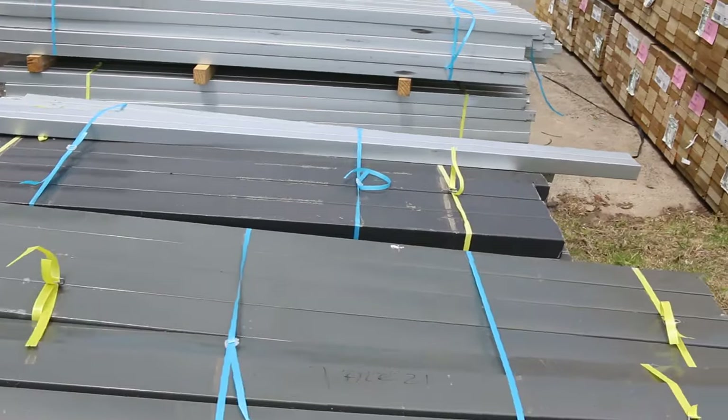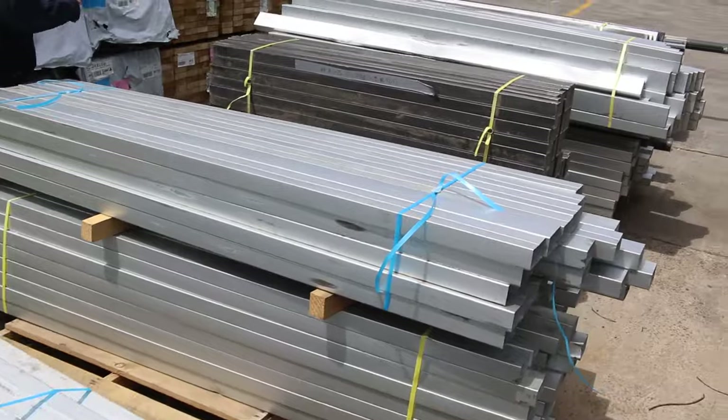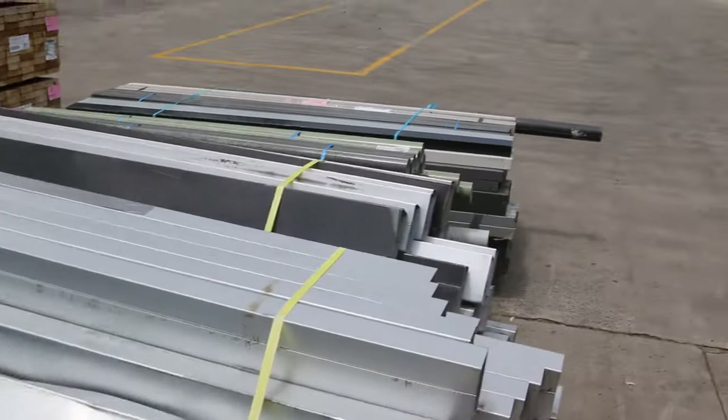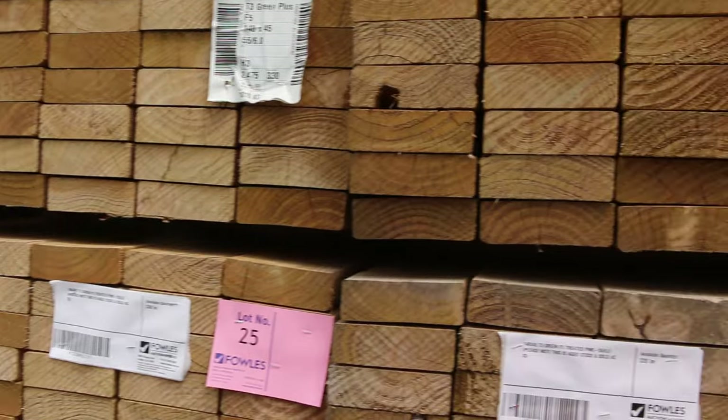Also some clearance stock here — all of this guttering is there to clear. There are a couple of really big lots of guttering. Swinging across to the right-hand side now, more clearance stock.